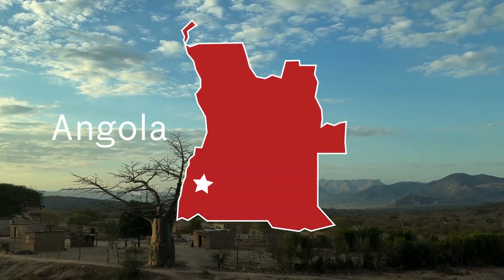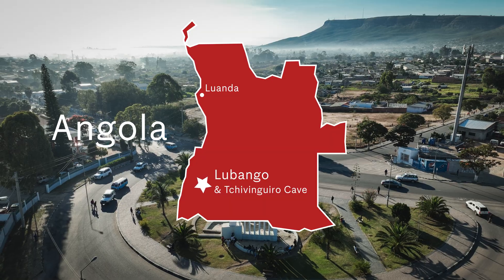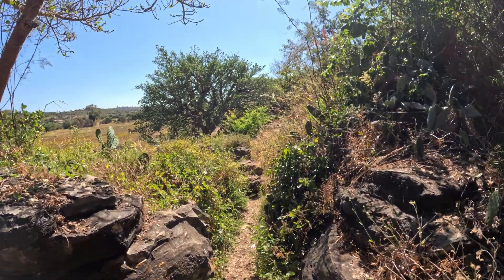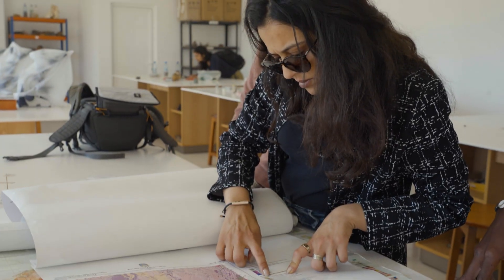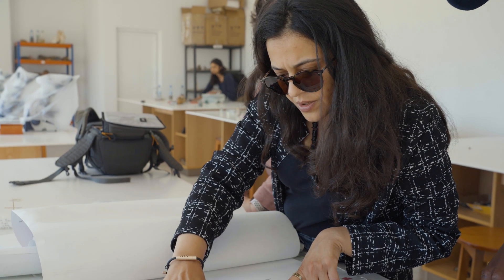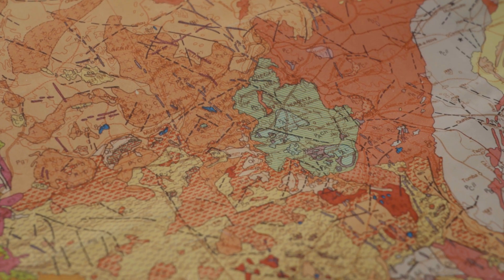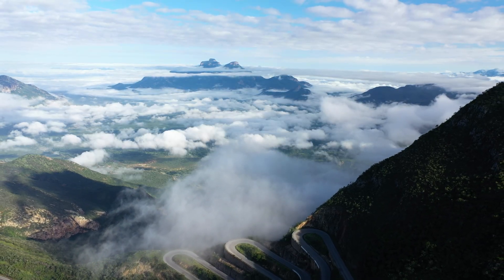Right now we're in Lubango, Angola, about an hour away from one of the more well-known caves in this region called Chivangiro Cave, to study how evaporation and precipitation patterns have changed over the past tens of thousands of years. Chivangiro was one that really popped out from archaeological reports of Daniela Diamatos, who's joined us on this trip.